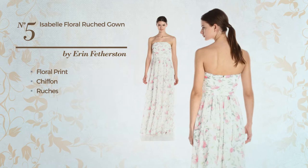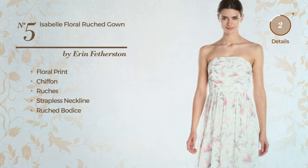Number 5. A straight gown. Featuring floral print, made of chiffon and styled with ruches, this gown includes a strapless neckline and ruched bodice. Available just in this color combo.